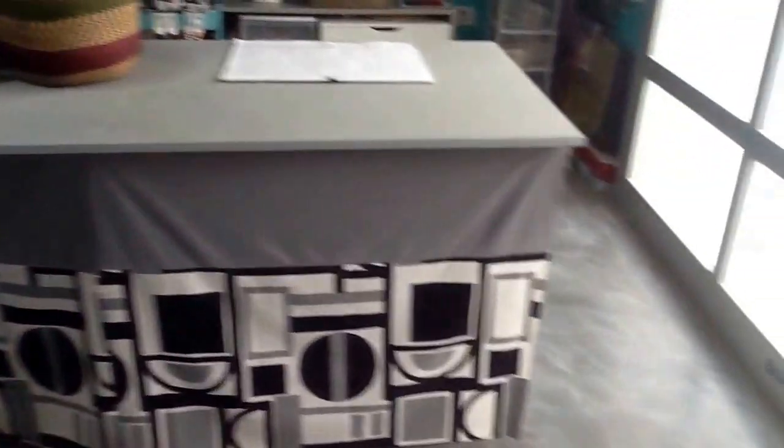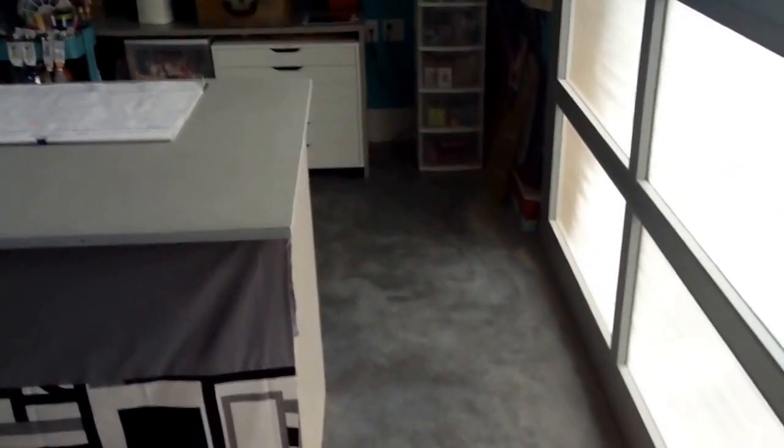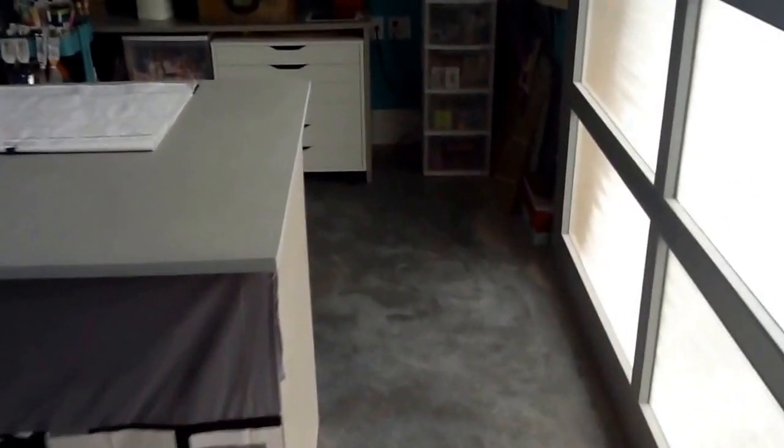I'll just do a little looky-loo. I cleared away everything from the door. This is my cutting mat, a self-healing cutting mat, that I actually just glued to the top of this little table.